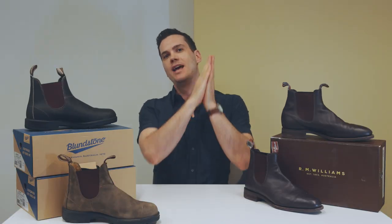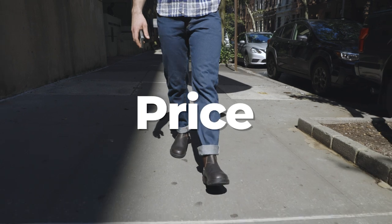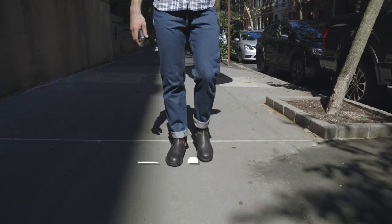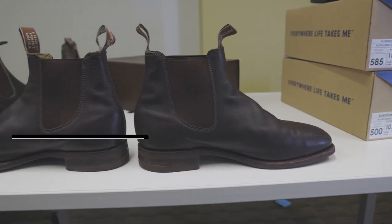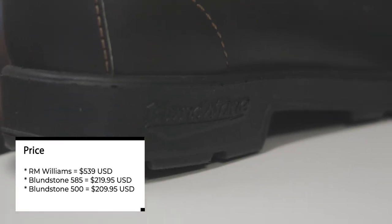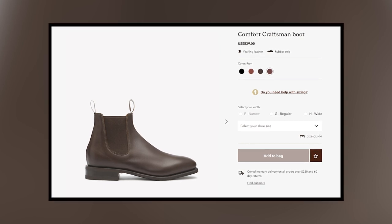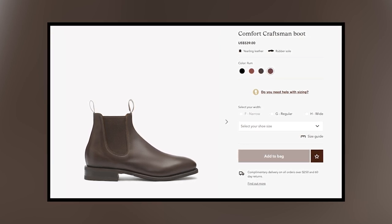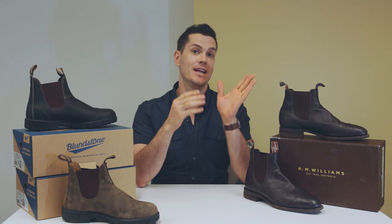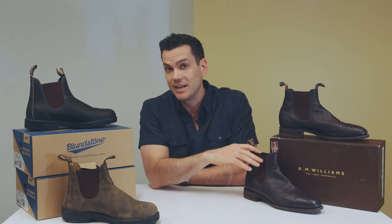These are the differences between RM Williams and Blundstones. First is the price — and then everything else will follow from that. RM Williams are way more expensive. After a price jump in mid 2022, the archetypal RM boot, the Comfort Craftsman, went from a bit under 500 bucks to $539 USD for a pair. RM Williams: significantly more expensive.